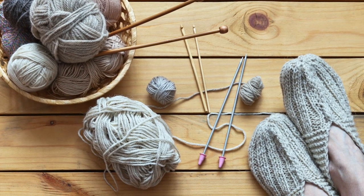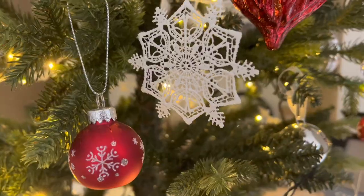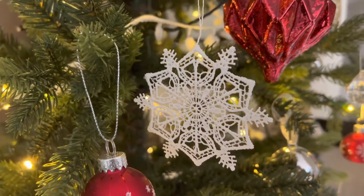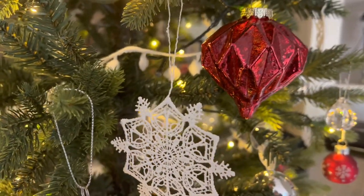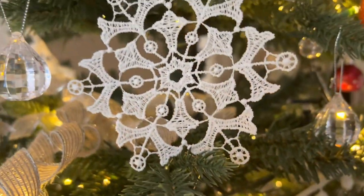Another kind of handmade art is sewn art — things that are knitted, crocheted, or sewn with a sewing machine. Here I have an example on my Christmas tree of snowflakes that are embroidered — really beautiful, delicate things that can be displayed as ornaments on a Christmas tree.